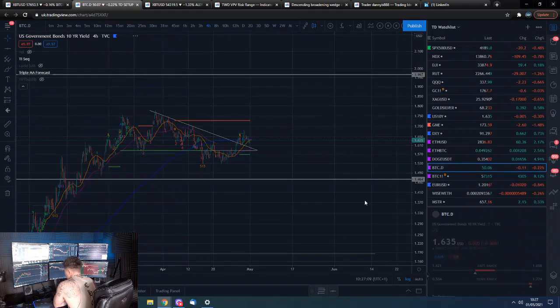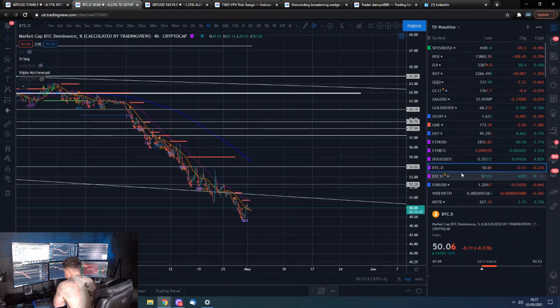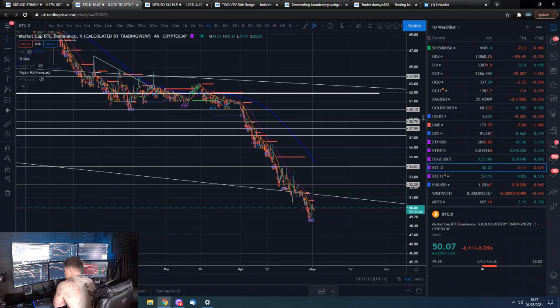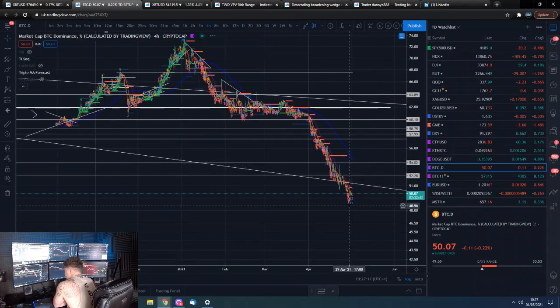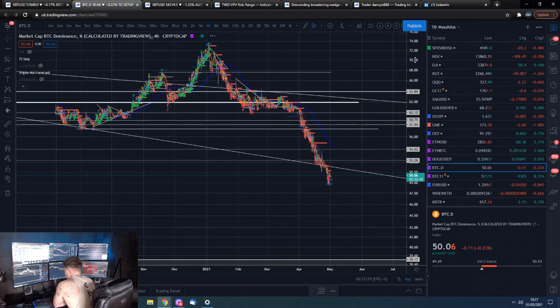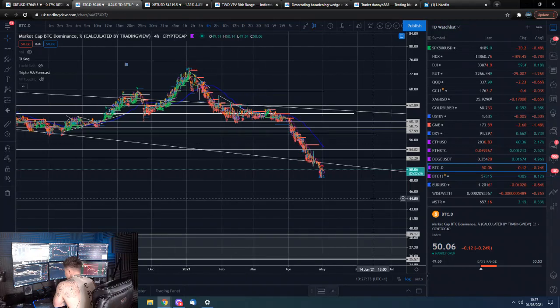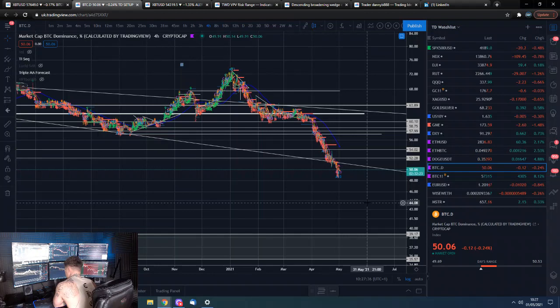Bitcoin dominance is back above — it poked its head back above the 50 handle. But this is clearly looking bearish. At some point we do have to expect a decent bounce in this, but that is not to say we can't get one leg down, consolidation, another leg down, maybe sideways consolidation, and then a third leg down. Things like to move in threes, as those Elliott Wave people will tell you.